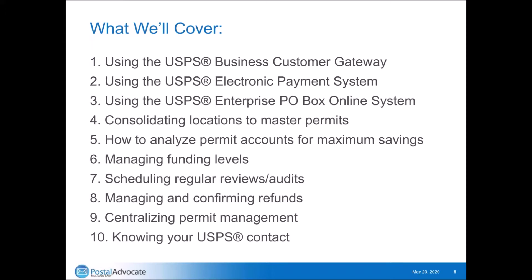An important one is knowing your USPS contacts — having someone at the USPS you can go to at a local level to get the kind of support that you need.